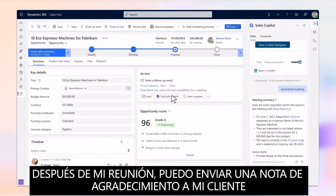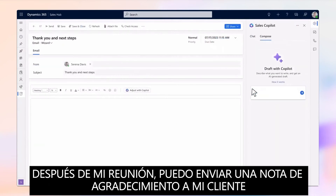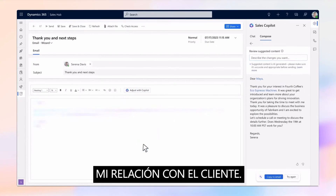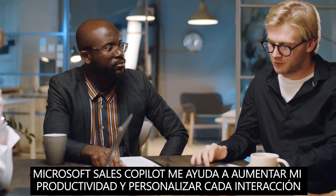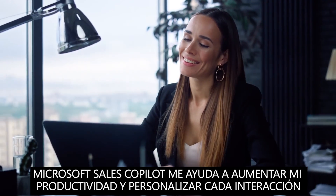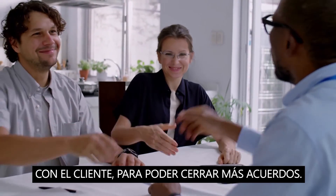After my meeting, I can send a thank-you note to my customer, and use Sales Copilot to help me personalize the email to further nurture my customer relationship. Microsoft Sales Copilot helps me to increase my productivity and personalize every customer interaction, so I can close more deals.